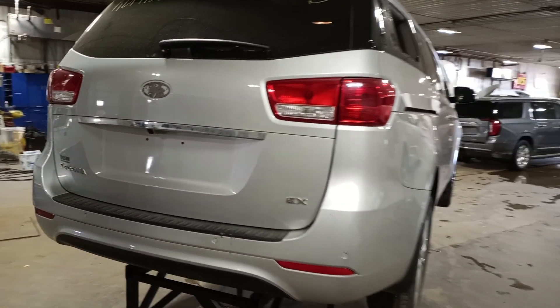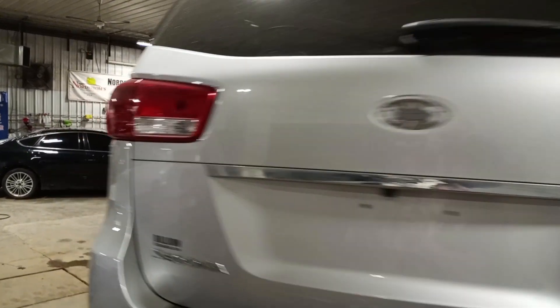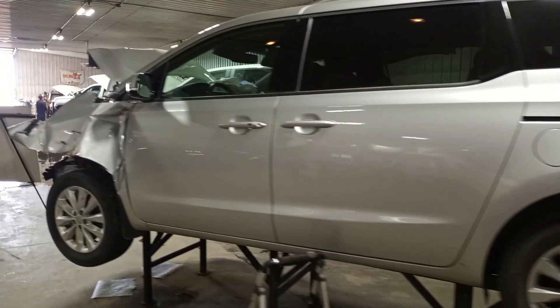Backup camera, rear park assist, power liftgate, power sliding doors.